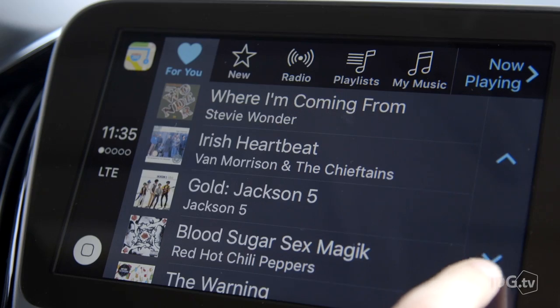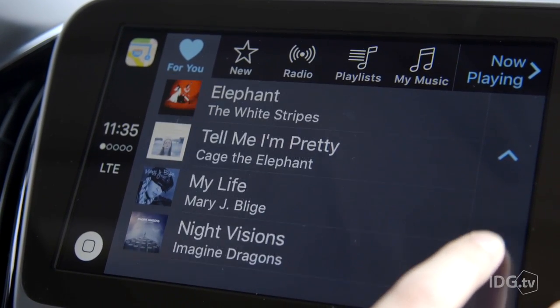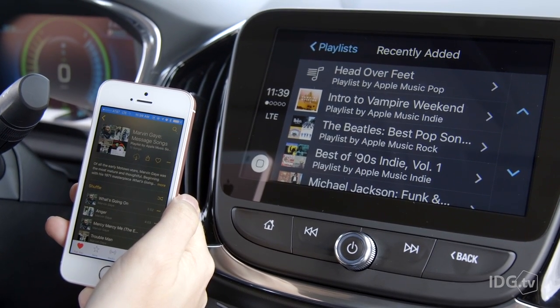You only get one screen of For You suggestions in CarPlay — that's not really enough — and you can't refresh it like you can on the iPhone. So I like to refresh For You on my iPhone a few times before I start driving, and then I save anything that looks promising to my music collection so it's there in CarPlay in the playlist tab.